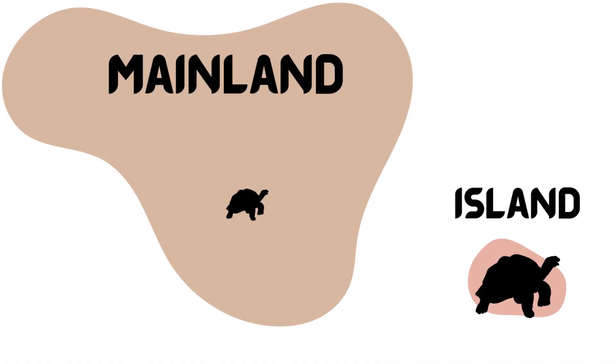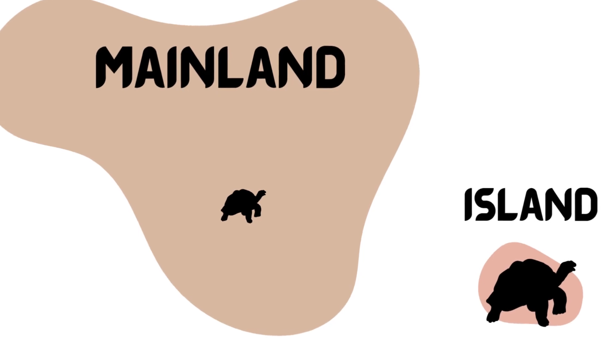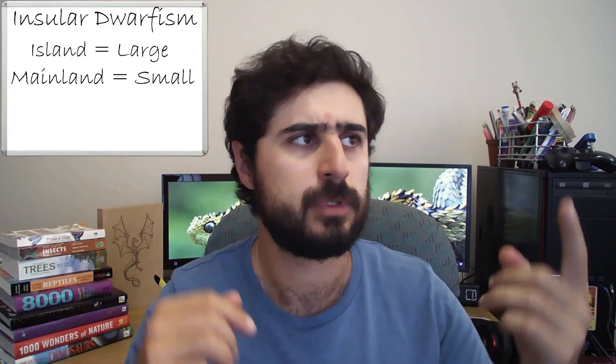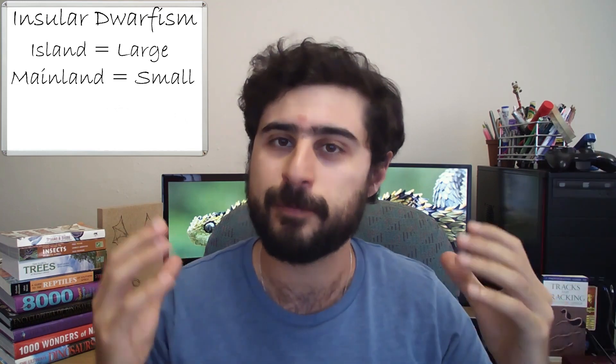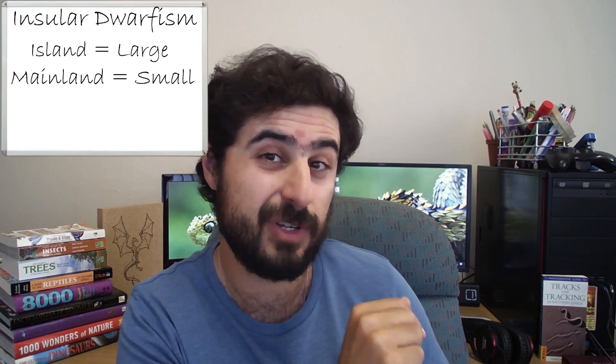The flip side of the coin is when small animals colonize an island — they tend to then grow larger, known as island gigantism. You can click on the video above to learn more about that, but if it's not there yet, it's because the video still has to be released, so just hang in there.